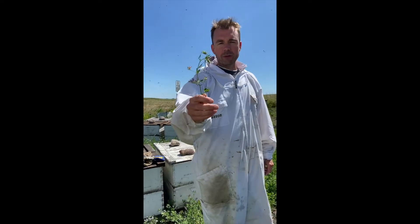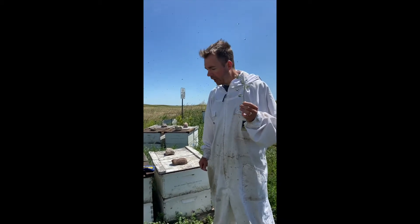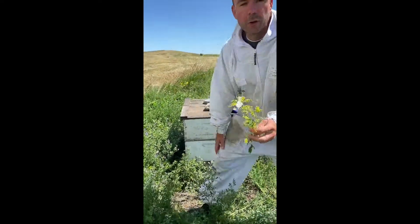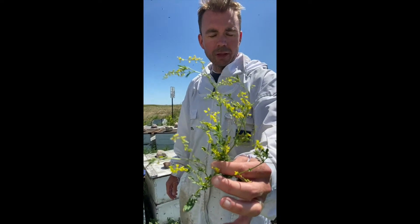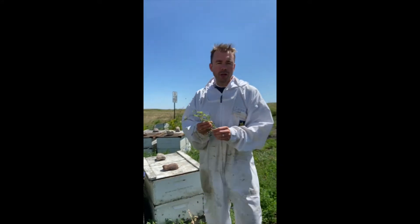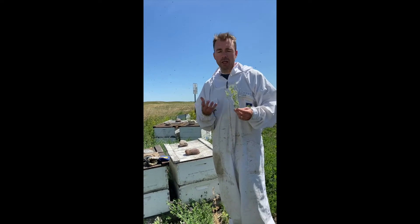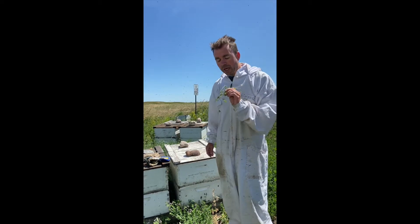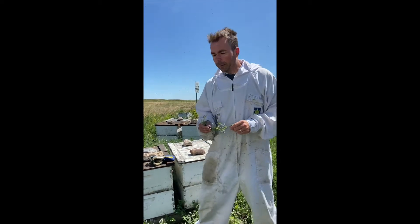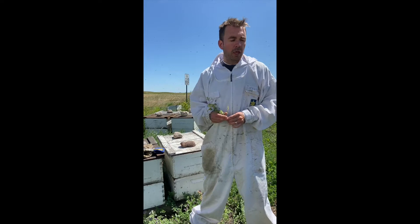Right here surrounding me is alfalfa — this is an alfalfa plant with pretty purple blooms all around. One of the main nectar sources for honeybees out here is alfalfa, and another big one is yellow and white sweet clover, which grows wild. As you can see, these plants have many small blossoms, each filled with nectar for the honeybees to gather. That's why they yield a lot of honey with a very light, delicate, mild flavor. Other honey-producing crops include buckwheat, sunflowers, and canola, but the big sources for us are alfalfa and clover.